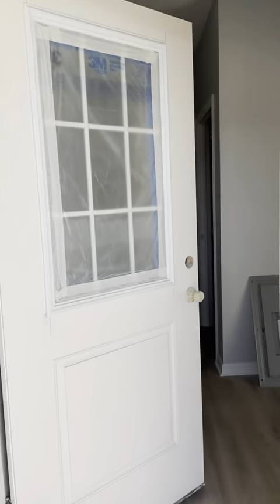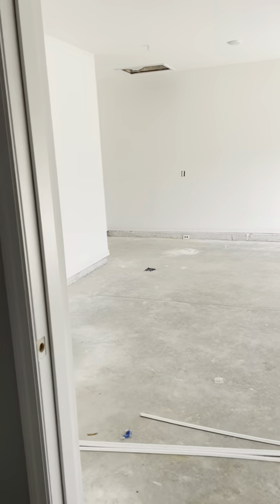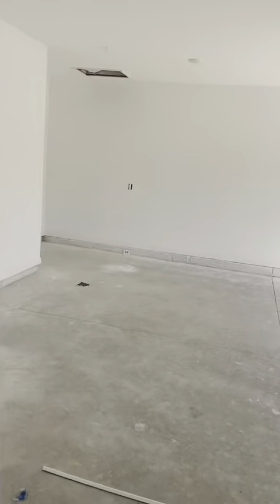Welcome to our three-bedroom, two-bath apartment rental home at Westchester Village. Easy, quick access to a full two-stall garage.